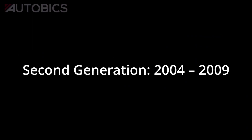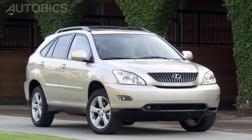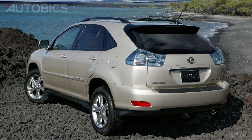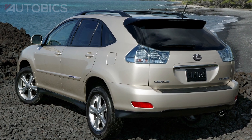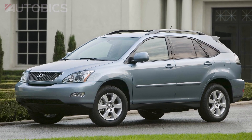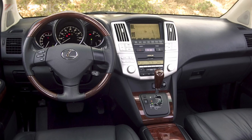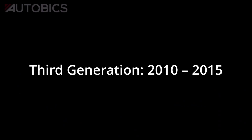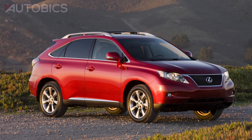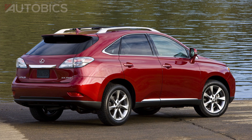Second generation, 2004 to 2009. The second generation of the Lexus RX offered more of everything — a more powerful engine, more legroom, and more options. Its hybrid counterpart, the RX 400h, came to be known as the world's first luxury hybrid sport utility vehicle.